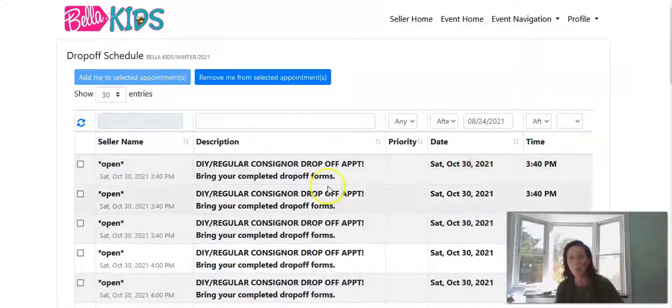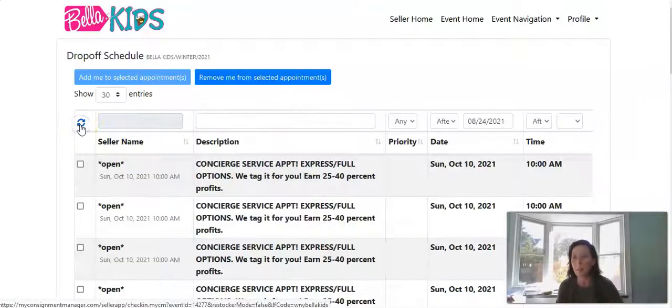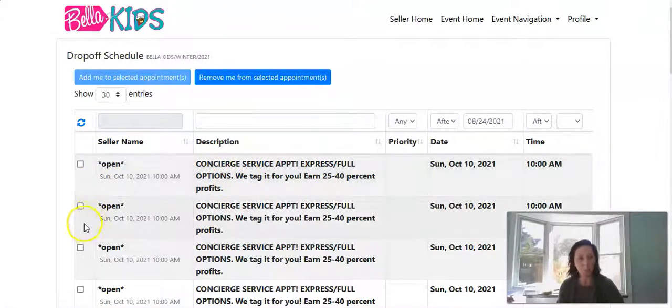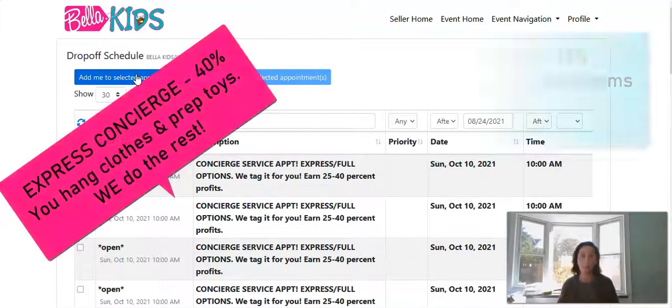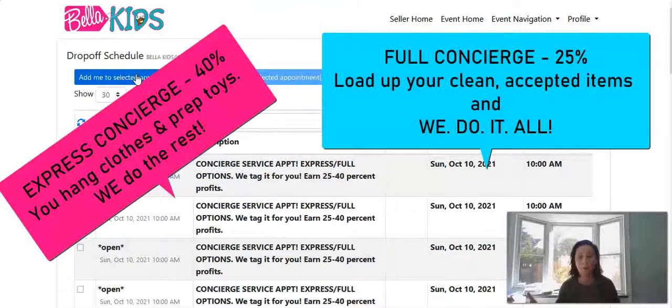If you wanted one of those concierge appointments, you can choose one, click open, and then 'Add me to the selected appointments list.' Once you choose a concierge appointment, we will send you a new concierge welcome kit email with your drop-off appointment details, a list of everything you're bringing us with an item count, and the concierge contract. You can choose from express or full concierge. Full is literally where you bring us all of your clean clothes and items, bag and box them up, and drop them off — no hanging or prepping required.